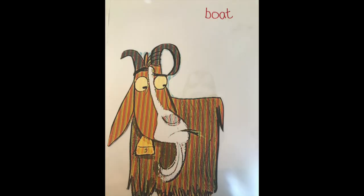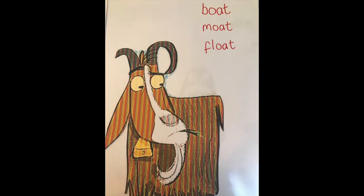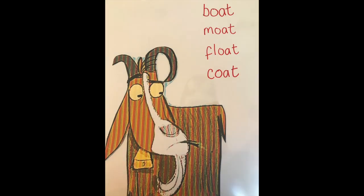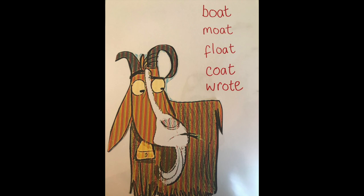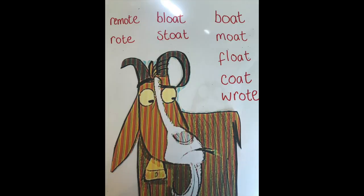I'm going to show you Goat first of all. I wonder what rhymes with Goat? Boat, Moat, Float, Coat, Bloat, Stoat, Remote. Gosh, what a lot of different rhyming words! I wonder if you could do it for the other characters too.